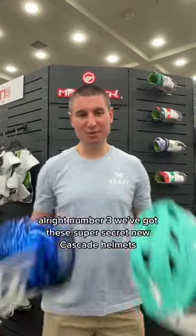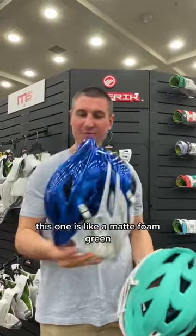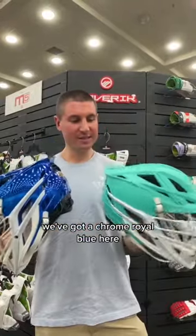Alright, number three, we've got these super secret new Cascade helmets. This one is like a matte foam green, we've got a chrome raw blue here. These things are awesome.